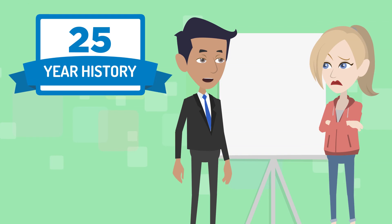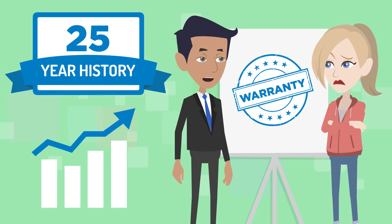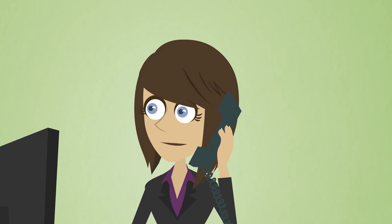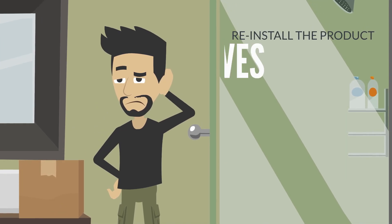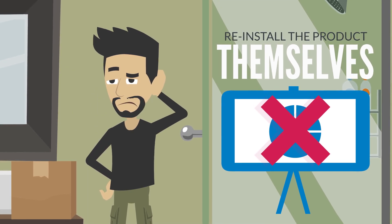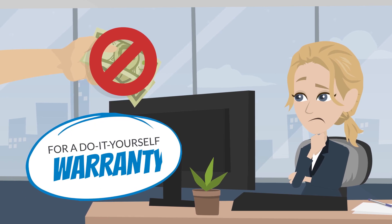Throughout our 25-year history, we've watched as competitors in our industry have used product warranties as a tactic to increase sales. Many of our competitors provide unrealistic warranties, betting that most customers will never use the coverage, and the few customers that do are sent a kit and must reinstall the product themselves. This is a broken business model. We don't believe that consumers should pay a premium for a do-it-yourself warranty.